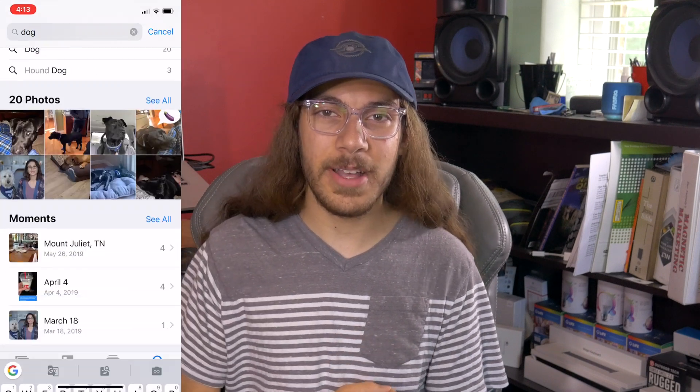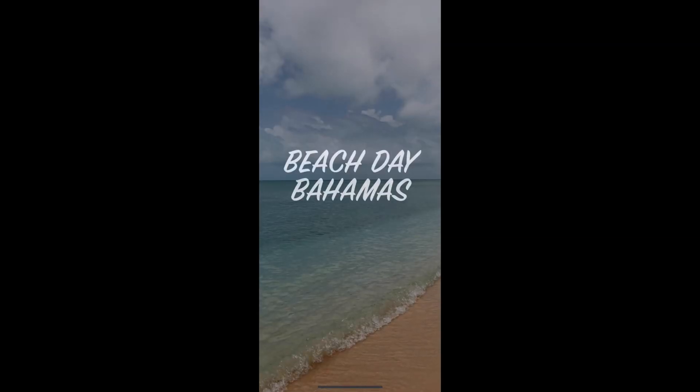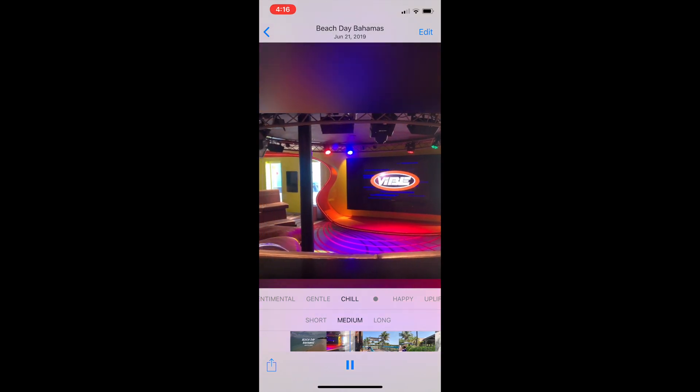iCloud Photo Library also lacks the advanced algorithm that Google is famous for. Searching for pictures of your dog won't work nearly as well, and getting movies and memories that are automatically made for you definitely won't be as polished. Google's algorithm is great at finding pictures and videos that it knows are going to make a great memory video and basically editing it for you into a movie you're probably going to enjoy. Apple's iCloud Photo Library does this too, but it's not as polished — oftentimes I'm like, why did you put that picture in there? That's a terrible picture.